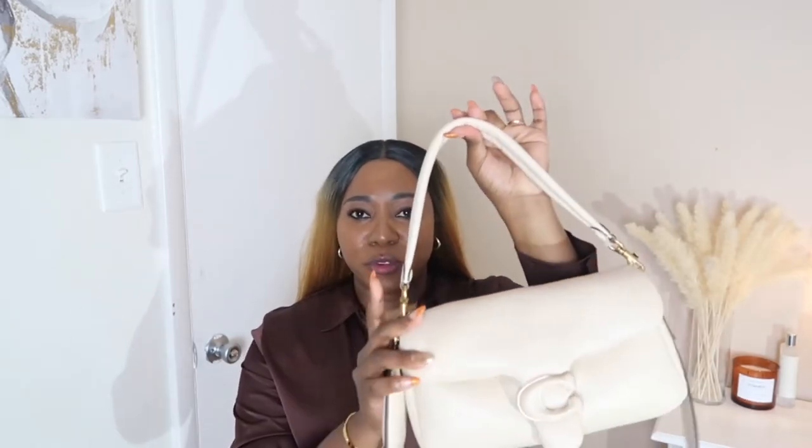The leather is super soft. Coach is known for their craftsmanship — they have amazing leather in general — and this was definitely a piece of art. The straps are removable, so I previously purchased a chain strap from Amazon and occasionally I would switch them up just to make it a little fun.